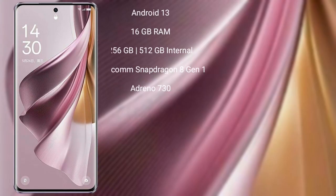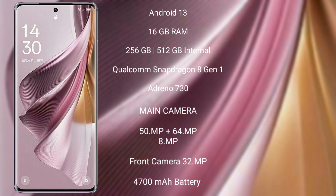OPPO Reno 10 Pro Plus runs on the Android 13 operating system. It comes with 16GB RAM and 256GB or 512GB internal storage, Qualcomm Snapdragon 8 Gen 1 processor, and its GPU Adreno 730.